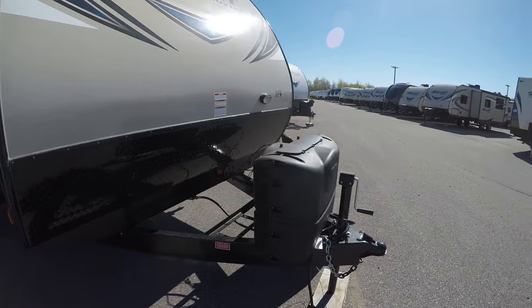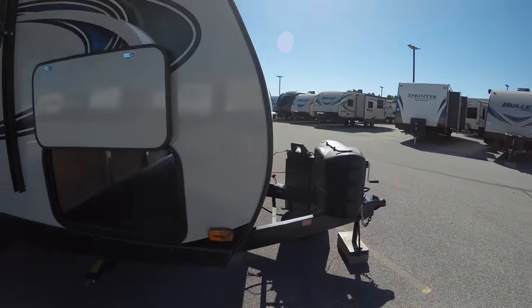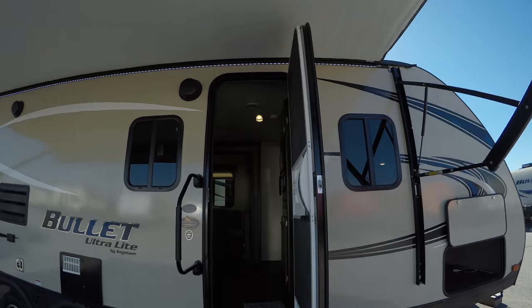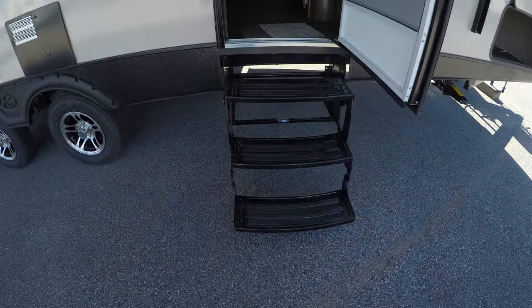Comes with two full 20-pound propane tanks, a brand new Interstate battery, and a starter kit with toilet paper, sewer hose, and fresh water hose. Three steps to get inside.